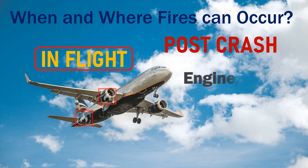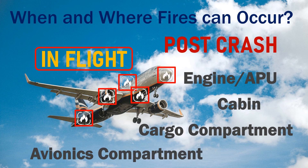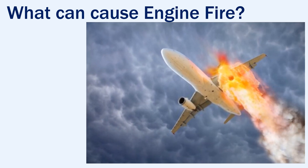An in-flight fire may occur in the engines or the APU, the cabin, the cargo compartment, or the avionics compartment. First, let's see what can cause an engine fire, which is one of the most crucial components of the aircraft.